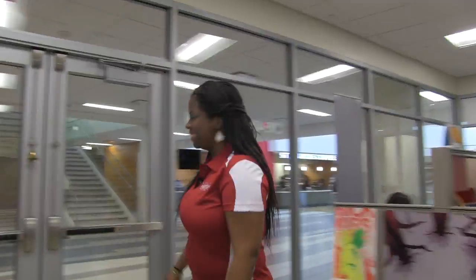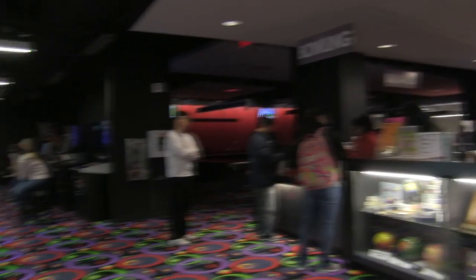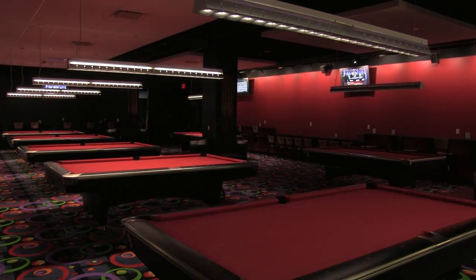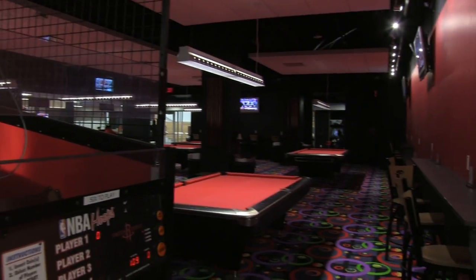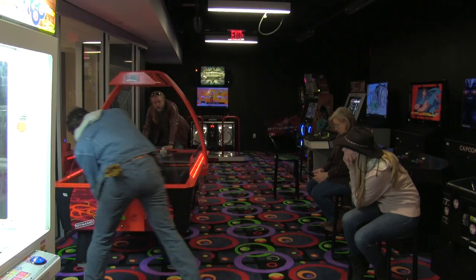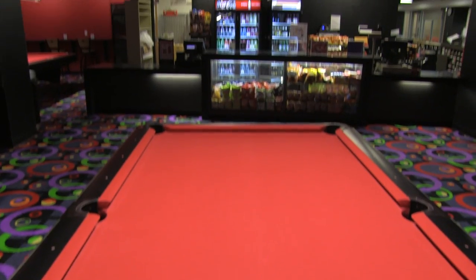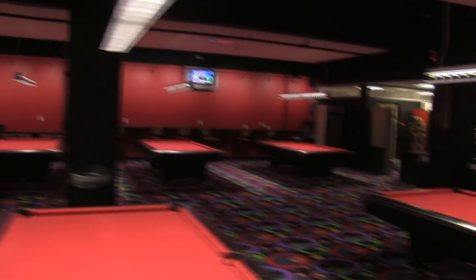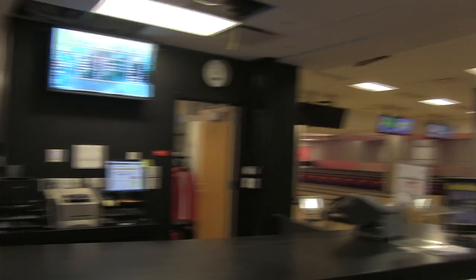Now let's head on to see some of the fun. So now we've arrived at the games room. This is the perfect opportunity for some bowling, arcade games, air hockey, and pool. Students tend to come here for a good time to relax after classes. People come to enjoy a break from work or to get away from all of those textbooks over at the bookstore.